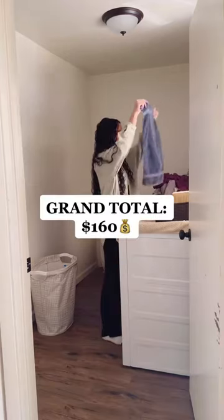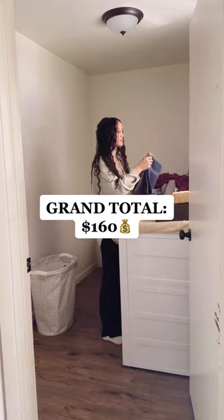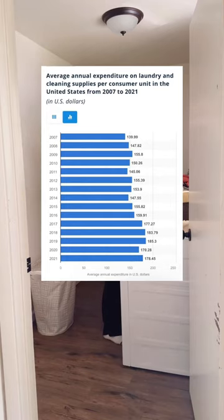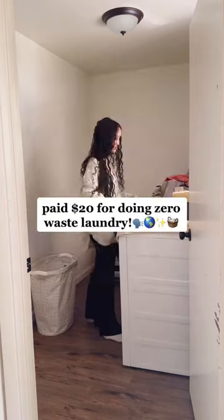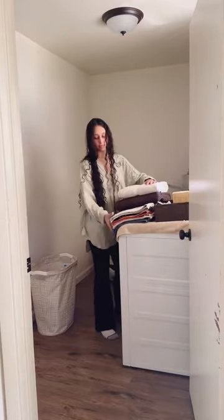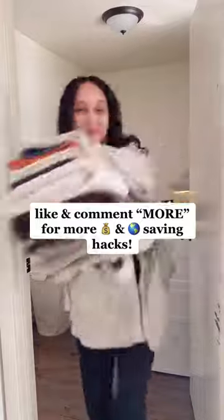That brings us to a grand total of $160 for a full year of zero-waste laundry. While the average American, however, spends $178.45 on their non-zero-waste laundry, which means you actually save $20 every year by doing your laundry in a zero-waste fashion. Who said zero-waste was expensive? Comment for more money and planet-saving hacks.